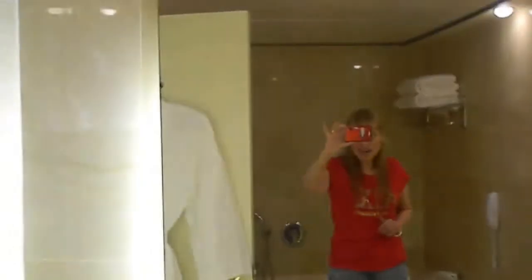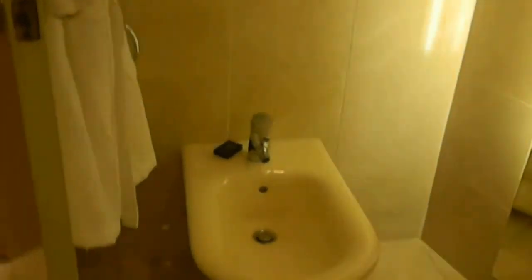They have a mirror that is always very useful, and a lot of lighting in the bathroom — probably one of the best-lit bathrooms I have ever seen in a hotel. A giant mirror — look at the size, it's a whole wall. And a bidet.